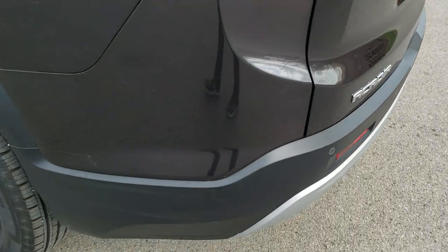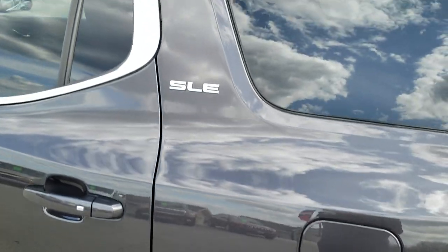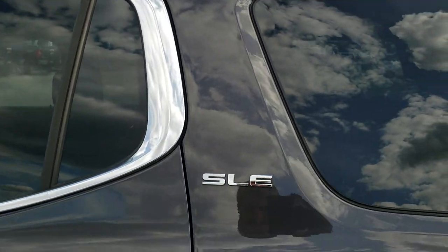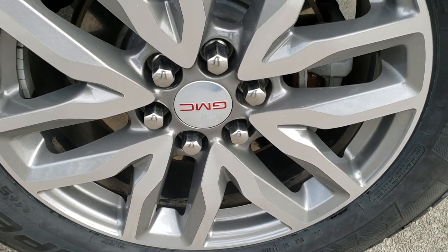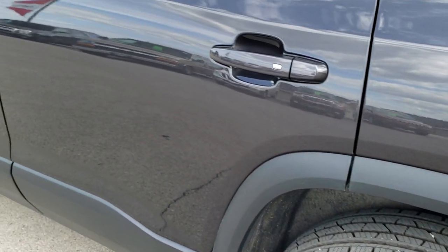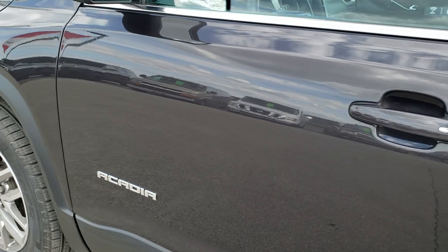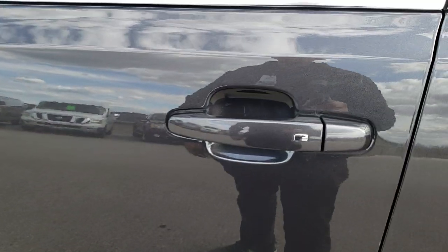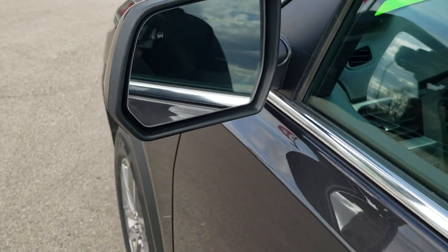For full disclosure, this back rim is in excellent shape as well, with the same amount of tread on that back tire. Down the rest of the side of the Acadia — very clean. It has the intelligent key access and blind spot monitoring in the mirrors.